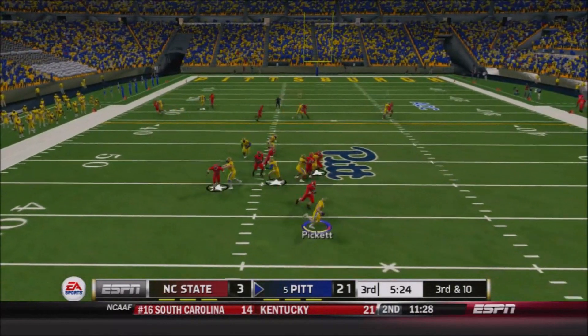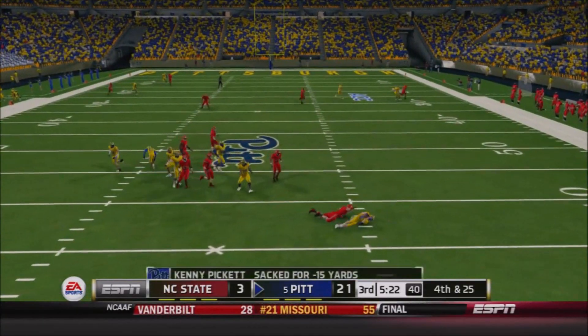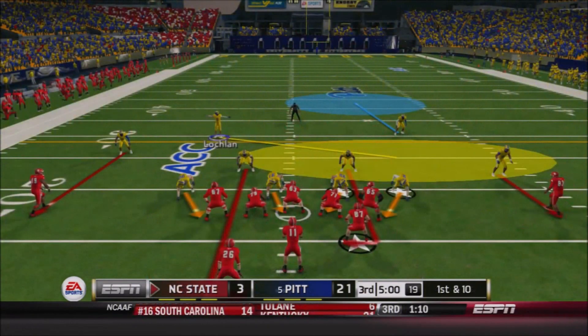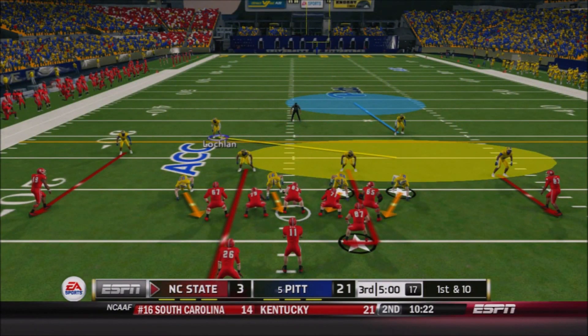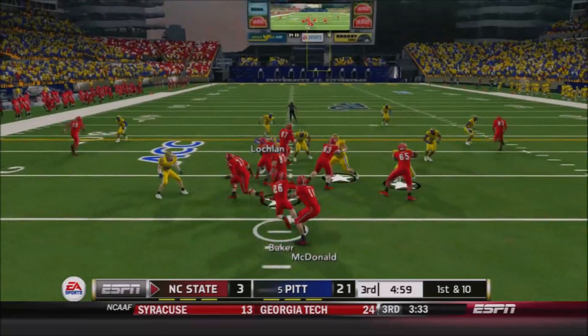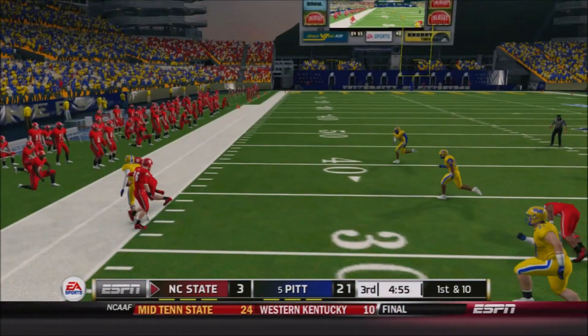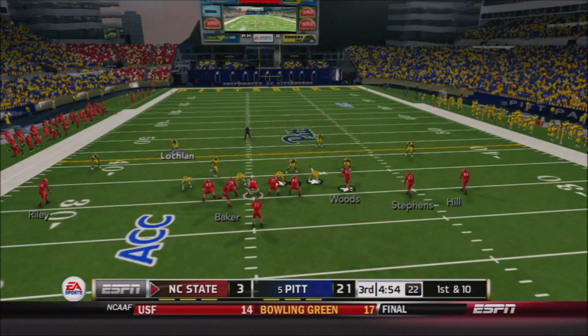Third and long for Pitt — Pickett, pressure coming, nowhere to go for Kenny — loss of 15 as Justin Brown comes forward, making his second consecutive tackle for a loss. Big sack there — he brought the blitz right up the middle and was never picked up at all by the Panthers, a big loss giving NC State the football back.